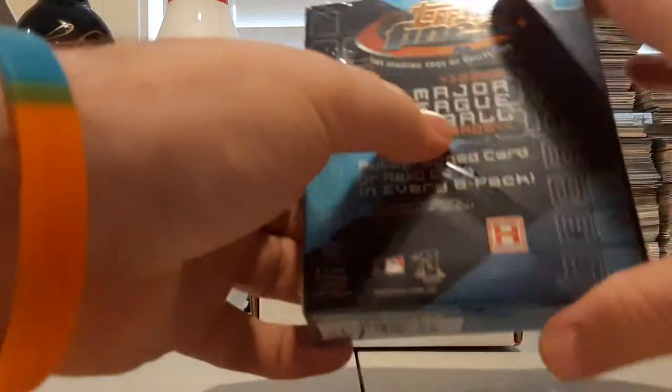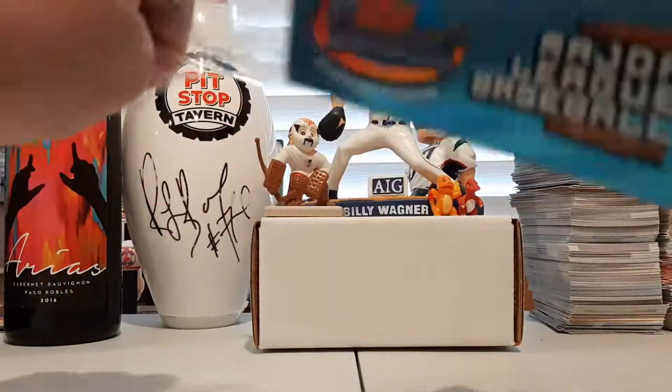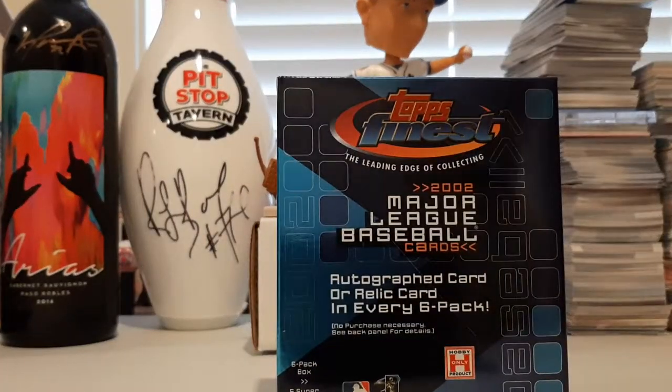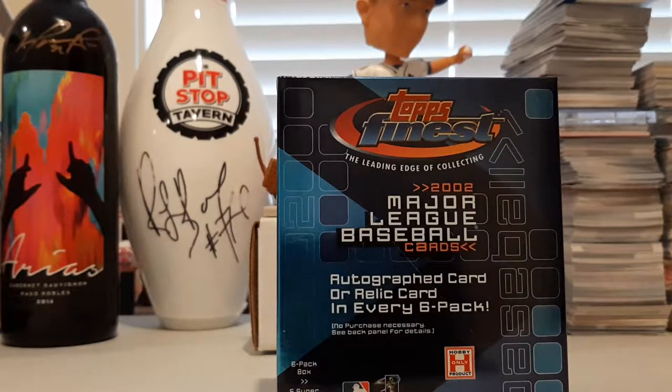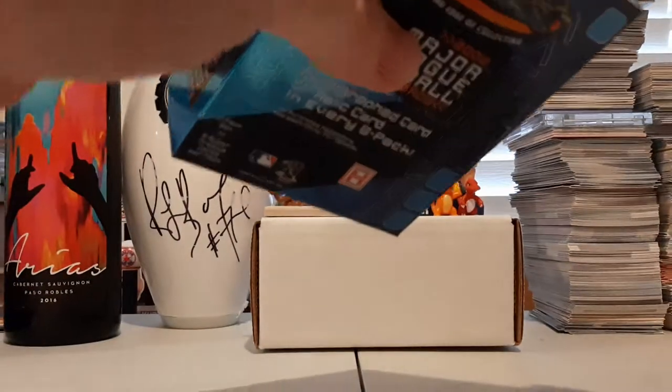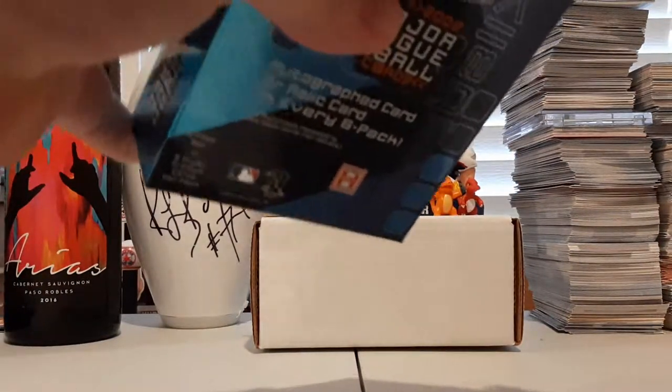Six packs in here, we got one mini box. There's going to be one hit in here. It's going to be an auto, it's going to be a relic. There's going to be some old names, some legendary names, some surprising names that come out of here I'm sure. So let's see what we find.